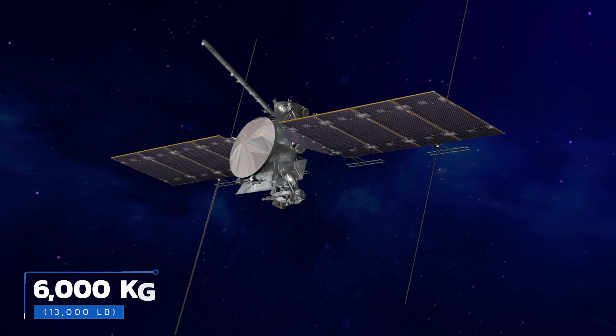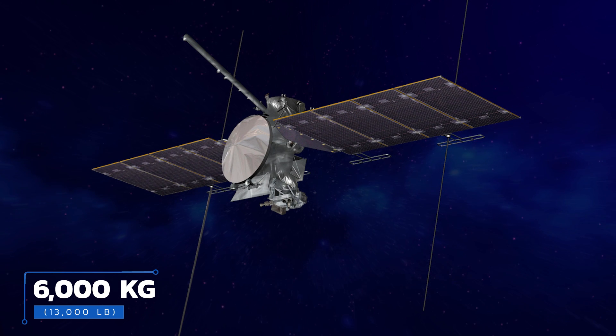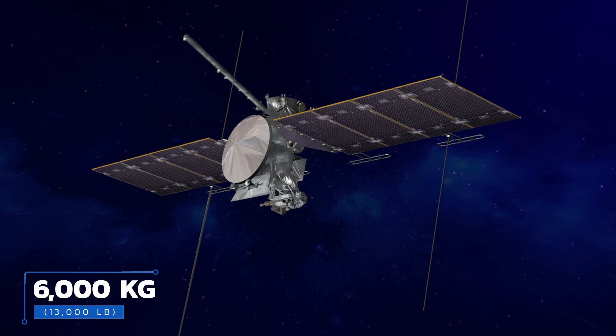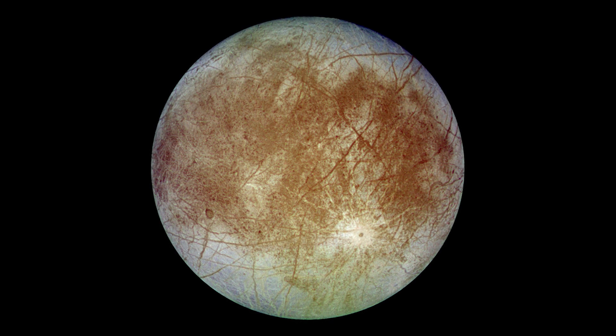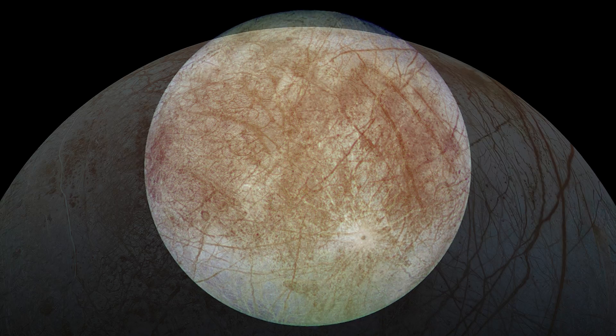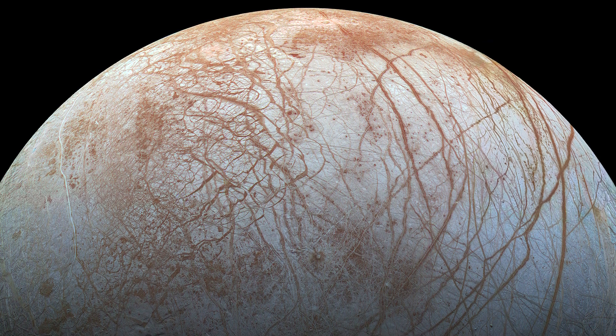At launch, with all its fuel included, Europa Clipper is going to weigh an eye-watering 6,000 kilograms — that's 13,000 pounds. We mention this to give some idea of how much went into building just the basic body of Europa Clipper, before we even get into any of the specialized instruments. But first, to really understand what makes those instruments so special, we need to look at the place they'll be measuring: Europa, one of only a tiny handful of places outside Earth that may be home to life.